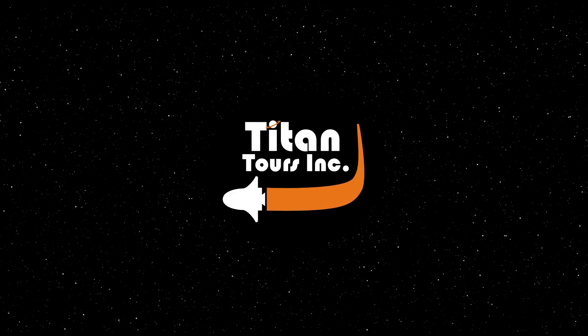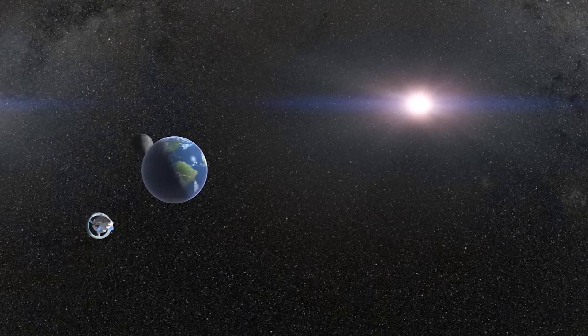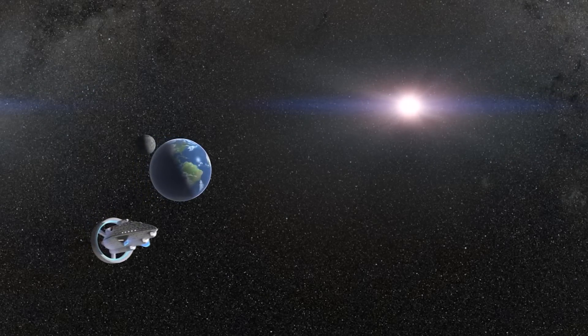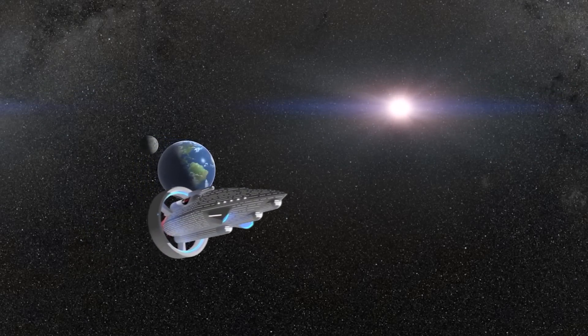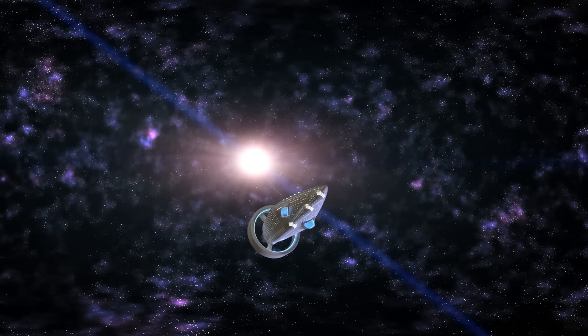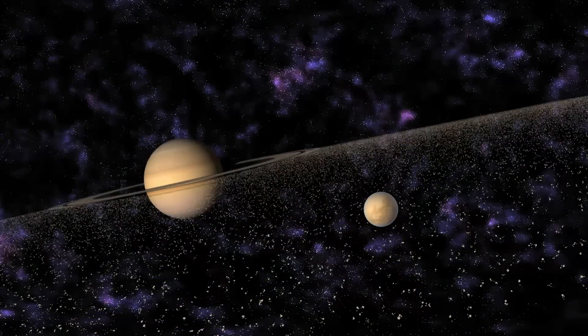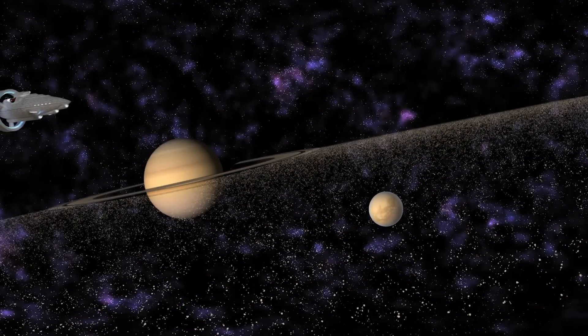Hi there! Are you ready for an out-of-this-world vacation? It's time to pack your bags and join Titan Tours as we cruise to Saturn on the spaceship Lygia. On this holiday of a lifetime, you'll experience the wonders of the outer solar system firsthand in our star attraction, Titan. If you're ready for an adventure, climb aboard.